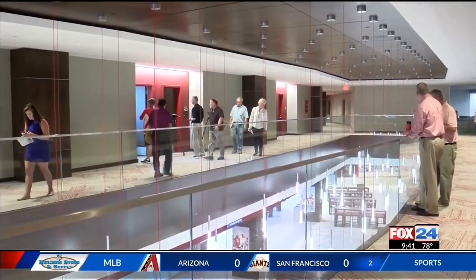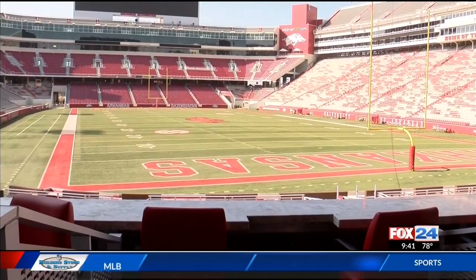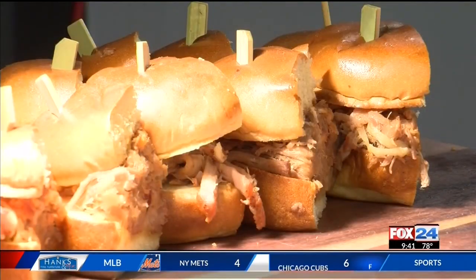Four different club levels with different themes. Indoor seats when the weather is bad, outdoors when it's nice. The views are great. And the food — you can't forget about that. Definitely not hot dogs and cheese nachos.